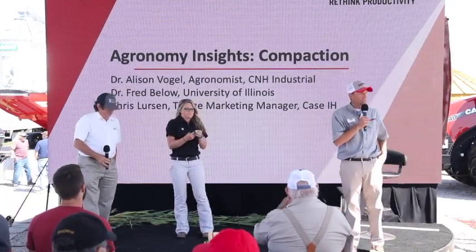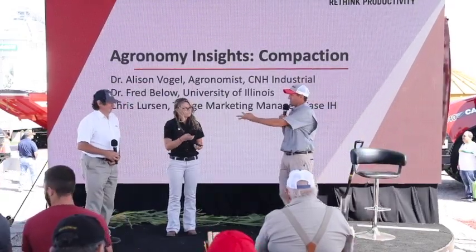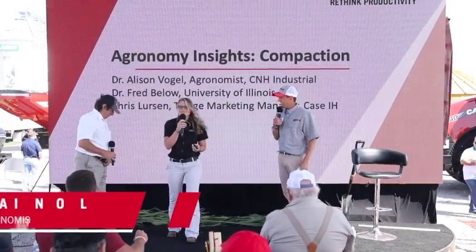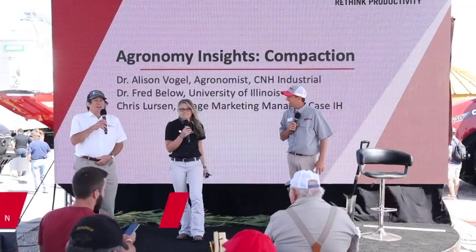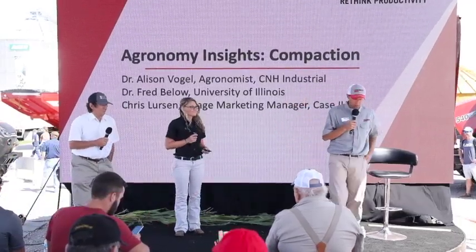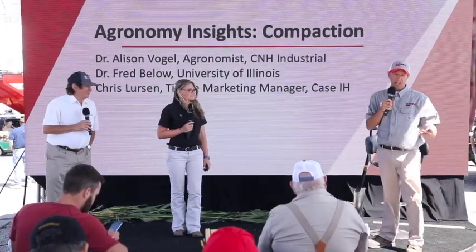My name is Chris Lurson. I'm the marketing manager within our tillage product line here at Case IH, and I also farm up in northeast Iowa. We have two doctors from the University of Illinois. I'm Allison Vogel, the new tillage research agronomist here with Case — I just finished my doctorate in May with Dr. Velo. And I'm Dr. Fred Velo, crop physiologist at University of Illinois. It's quite a pleasure to share a stage with folks that have a doctorate degree, because I do not — I just farm.